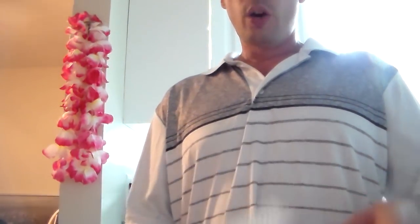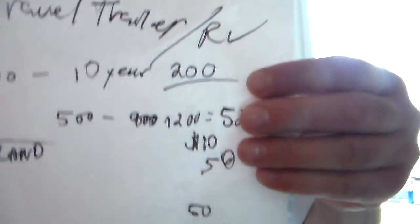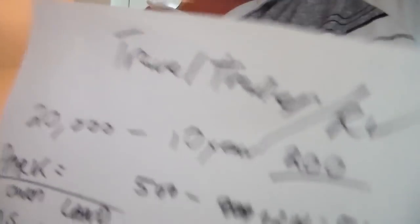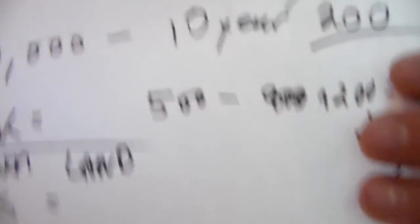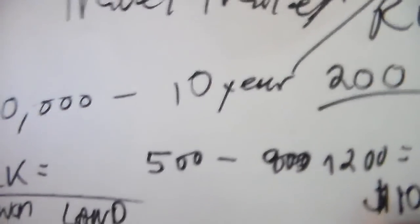Here are your travel trailer numbers. If you get a travel trailer or an RV it's going to be about twenty thousand dollars for a good model. A 10-year payment is two hundred dollars a month. You're going to have to pay a park fee — that could range from five to nine hundred dollars. I got a deal because it's off-season: my rate is $525 off-season, $800 in-season, up to $900.